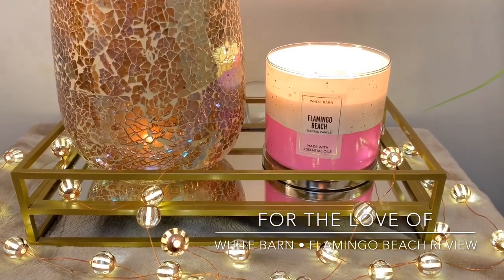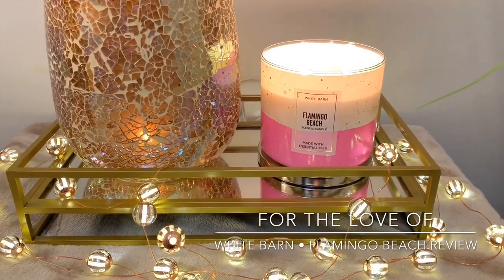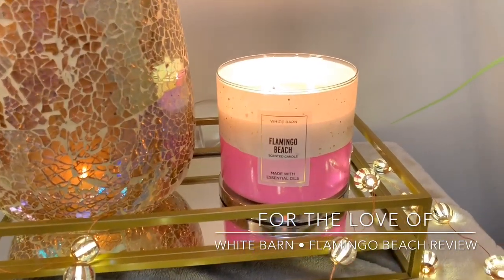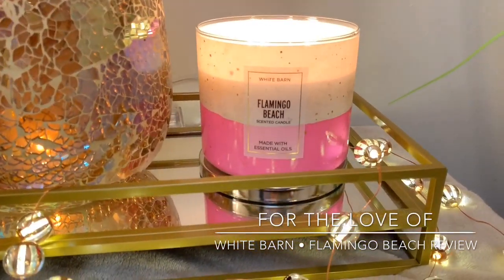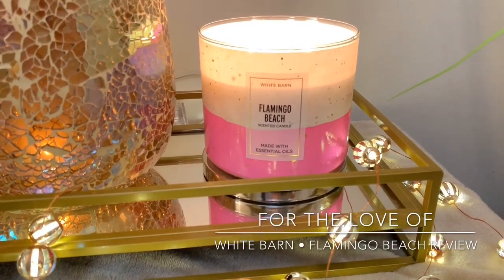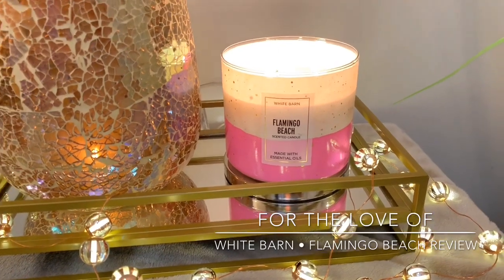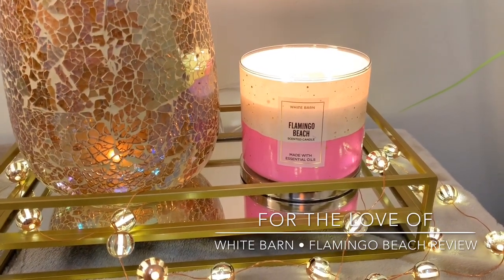Quick little out-of-frame video today. I wasn't really intending on filming today, but I wound up doing a candle exchange yesterday. If you guys follow me on Instagram, I posted about this — and this is Flamingo Beach. I know I'm a little late to the party on this one; it came out about a month ago or so.